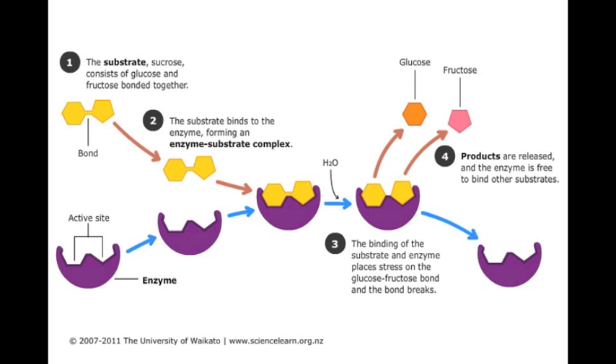Sucrase breaks down sucrose by binding to the substrate sucrose. When sucrose binds to the active site, the enzyme's shape changes and the oxygen bridge between glucose and fructose is exposed so water can break them apart. Part of the water goes to glucose and part goes to fructose, allowing the bond to break completely between the two monosaccharides.